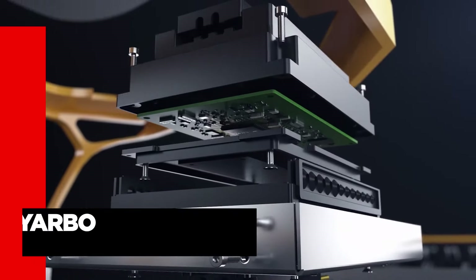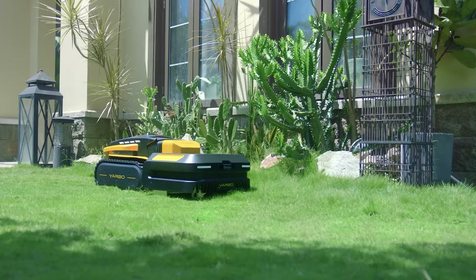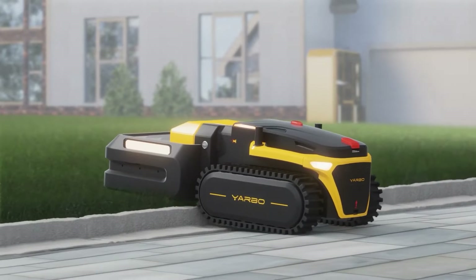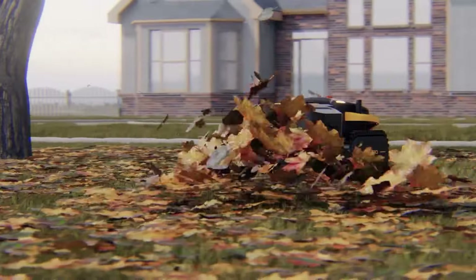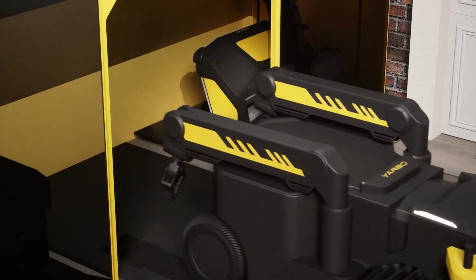Yarbo is the world's first modular yard robot that can handle all your outdoor tasks with ease. Whether it's snowing, raining, or sunny, Yarbo can keep your yard in perfect condition all year round. It has a modular design that allows you to switch between different functions such as snow blowing, lawn mowing, leaf blowing, and security patrol. You can customize your own modules to suit your specific needs.